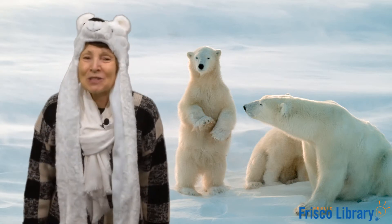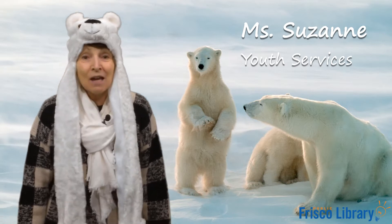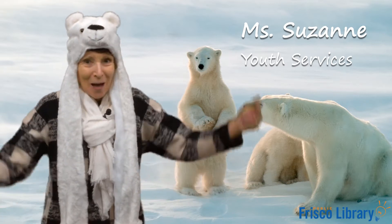Hi everybody! Welcome to Storytime. I'm Miss Suzanne. It's great to have you today. Guess what we're going to talk about?